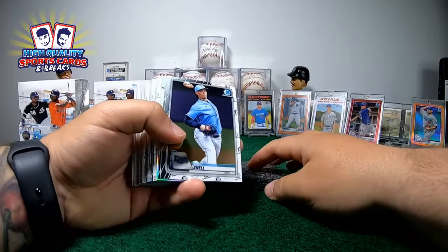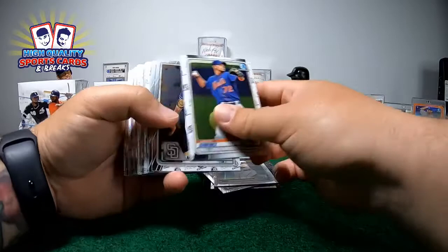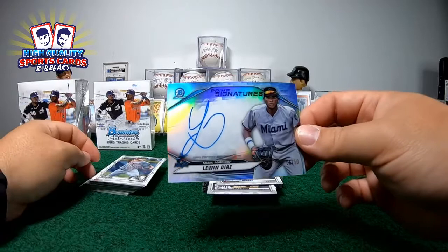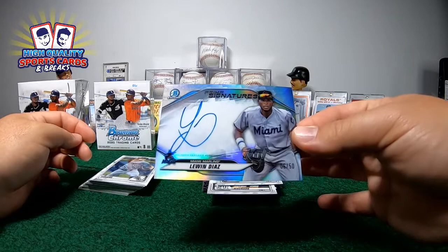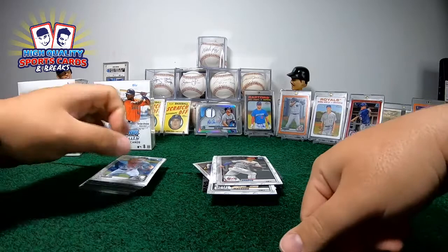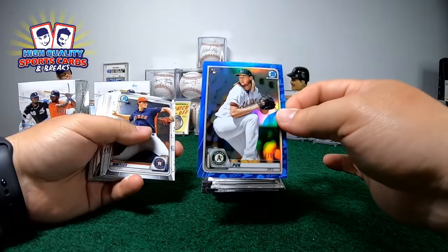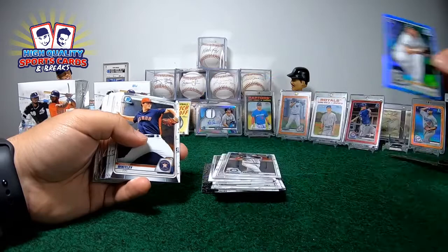All right, second half of the break guys, here we go - master number three, mini number one. We got stat tracking refractor, Jimenez Machado. We got Louden Diaz, boom man, out of 50, on-card auto, Miami Marlins, prime signature - number 6 out of 50! What a gorgeous beautiful auto man. Marlins hitting good on this box! Coming out blue over here - AJ Puk man, Athletics blue refractor, nice out of 150, B-Willy guy. Gorgeous! And we have our green coming too.